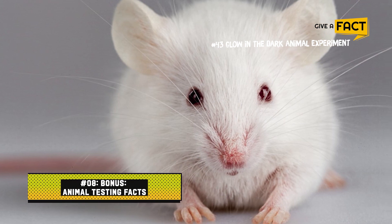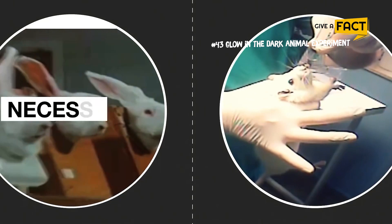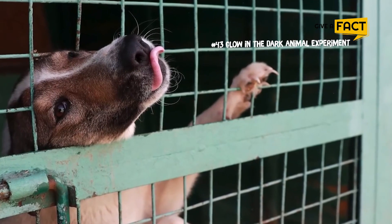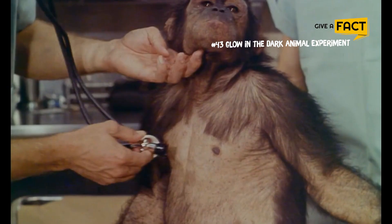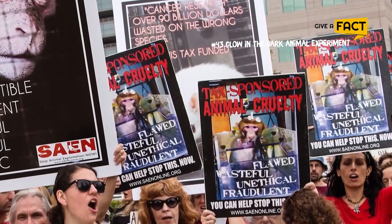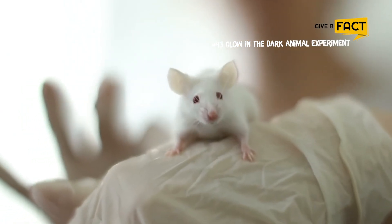Bonus Animal Testing Facts. 1. An estimated 115 million animals are reportedly utilized every year in the cosmetic industry. Several nations have adopted varying legal frameworks regarding animals used in research — for instance, in many nations, rats and rabbits are not counted in the final numbers. Therefore, the total number of animals used for experiments each year can only be estimated, according to studies from Cruelty Free International and the Dr. Hadwin Trust.